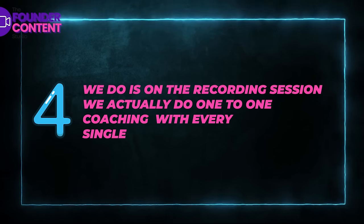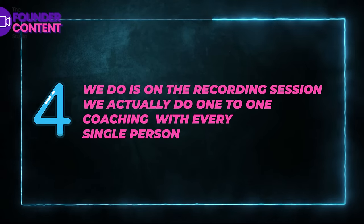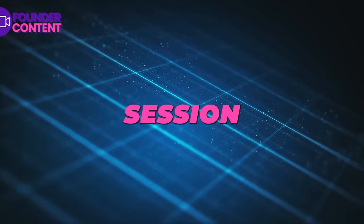The fourth thing we do is on the recording session we actually do one-to-one coaching with every single person. You might have a founder who doesn't feel confident speaking on camera, or a member of the software team, somebody in the sales team, or maybe you yourself don't feel comfortable speaking on camera. We coach you through every step of the way on the online recording session. This makes sure you get quality video content and everybody has fun and feels confident while they're doing it. That is really important.